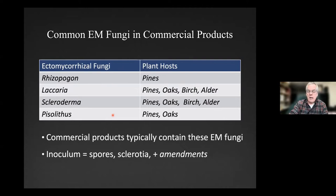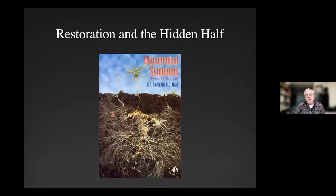Ectomycorrhizal fungi in commercial products typically include Rhizopogon and other genera. But Rhizopogon doesn't do anything if you don't have pines in your restoration project — it just sits there. Make sure you're getting the inoculant that goes with the plants you're interested in. The restoration goal for the hidden half is to get a denuded site back to where you have mycelia — a mycelial network started. You have a mother tree that's developed that network, seedlings tap into it, and eventually you get back to a super diverse below-ground community.